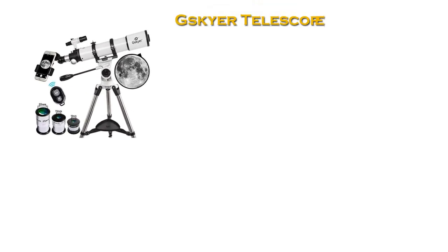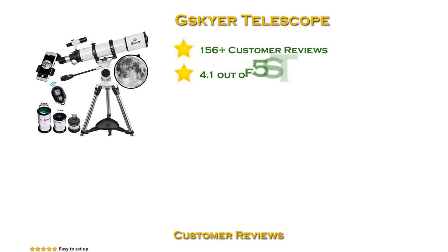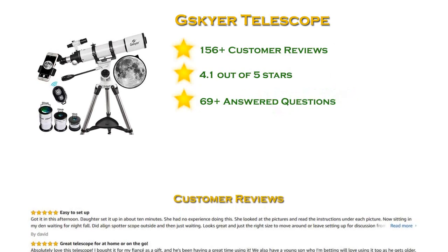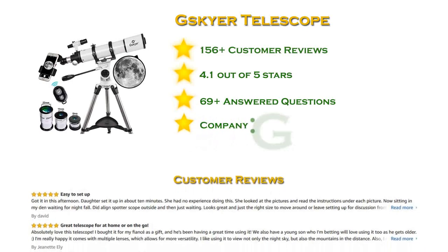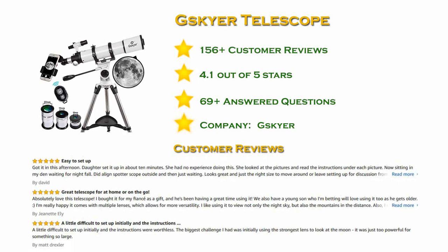At number 5 in our list: the Gskir Telescope, with more than 100 reviews and a 4.1 star rating. Whether you are traveling, working out, or just staying at home, enjoy the scenery you can see with the Gskir Telescope. Using the high power eyepiece, it's perfect for observing the moon and planets.